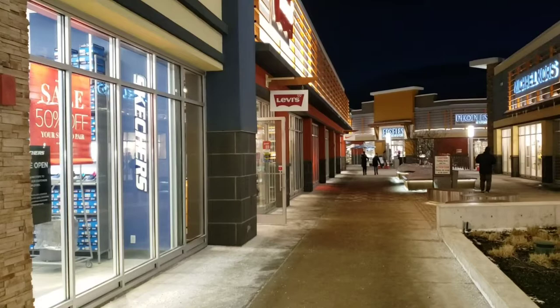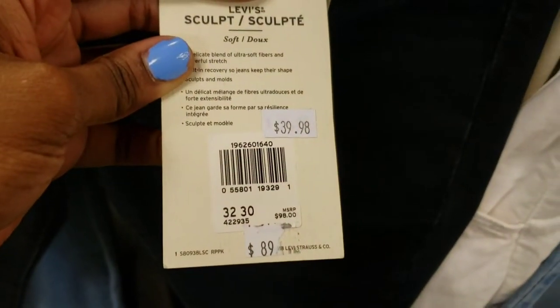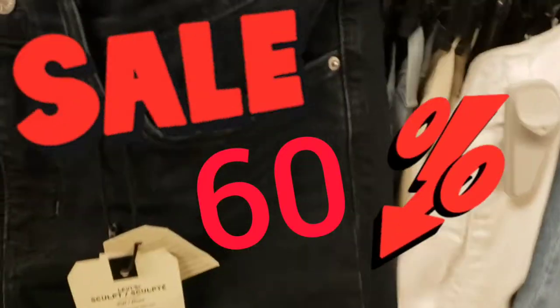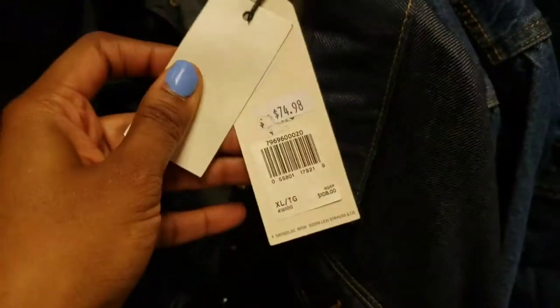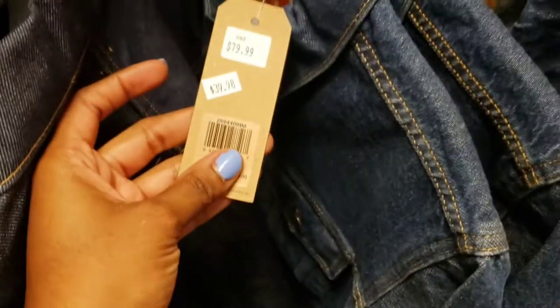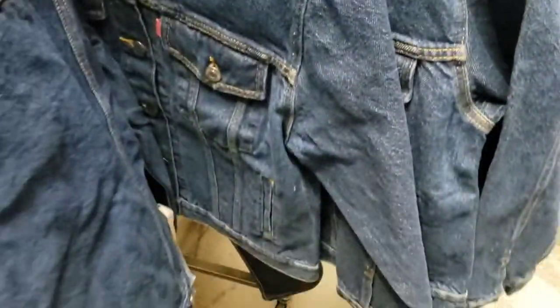We're going to the Levi's store. I'm at Levi's — $39.98, Shaping Skinny. This one looks a little washed. They have this one — $39.98, same way, skinny. And then this one with the buttons on the side — I really like those buttons, for $58.60 with 60% off. $75.00 for this one. $39.98.